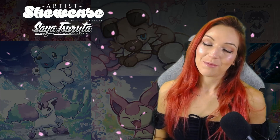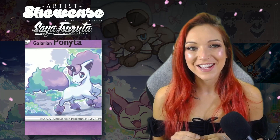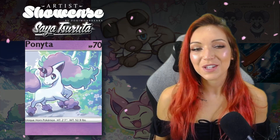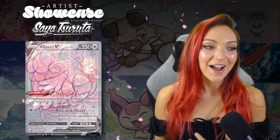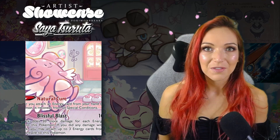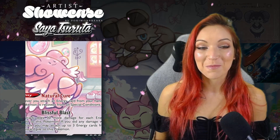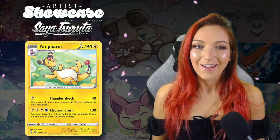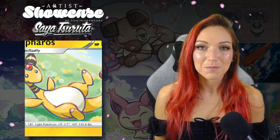The Galarian Ponyta from Sword and Shield is absolutely gorgeous — again you've got my favorite color scheme, a really sweet beautiful artwork, and the Ponyta itself has a sweet expression like you've caught it off guard on a little journey. The Blissey alt-art from Chilling Reign was also illustrated by Saya — Blissey just looks like a grandma waiting for her grandson to come home, she's taken her slippers off and looks so happy. The Ampharos from Evolving Skies — I collect Ampharos — and it looks like it's having the time of its life rolling around in a field of flowers.